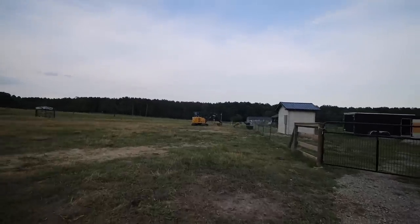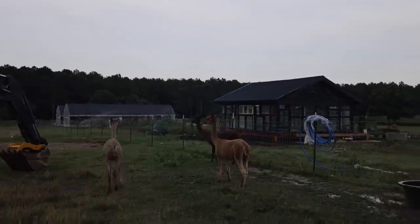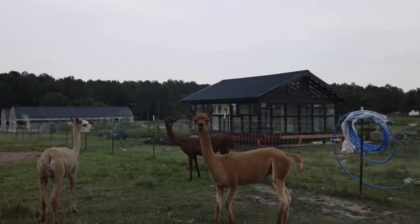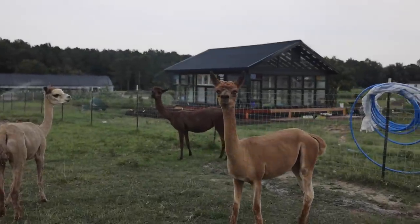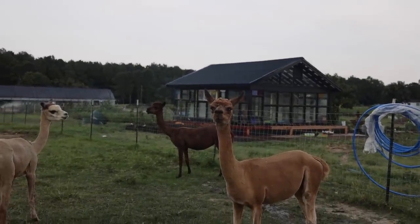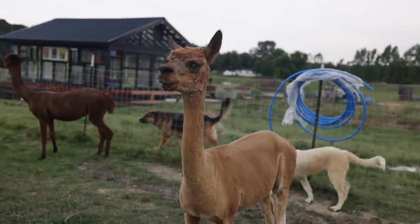Look who got a haircut this morning — the little alpaca girlies. They look like they're wearing skinny pajamas. It's always so shocking how small they actually are. Tori, you look so good, girl. I like your new do.